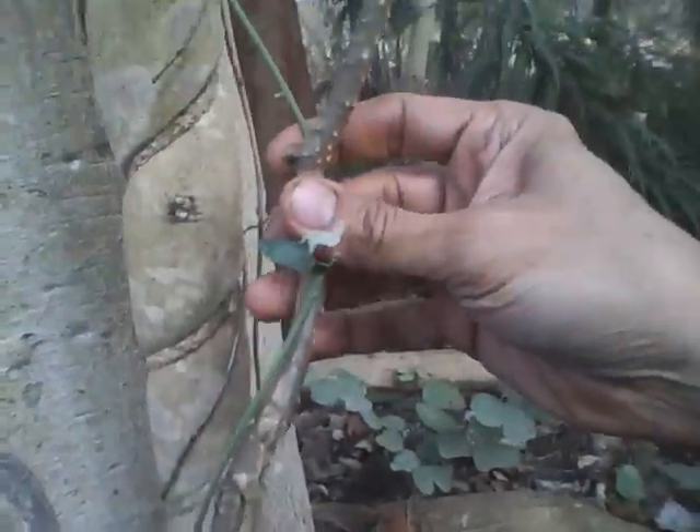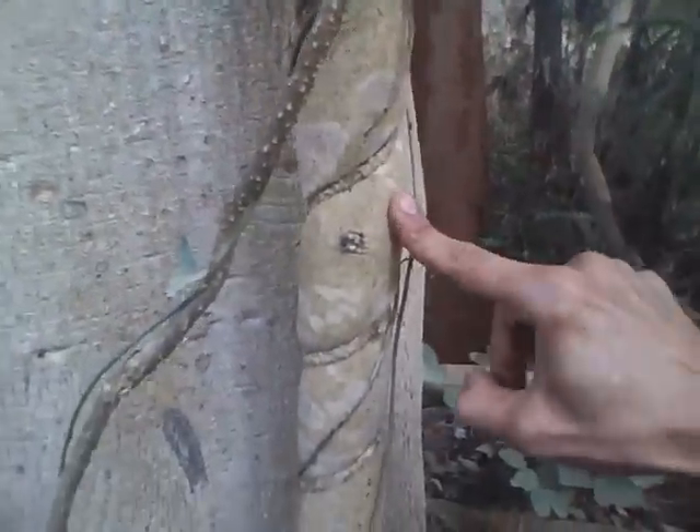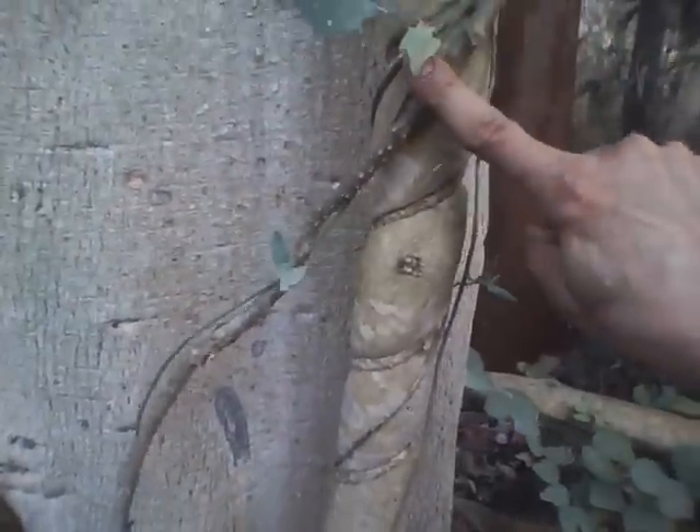We have also climbed Tinospora cardifolia onto this tree. So on the Ficus we are having both Argeria nervosa and Tinospora cardifolia climbing up.